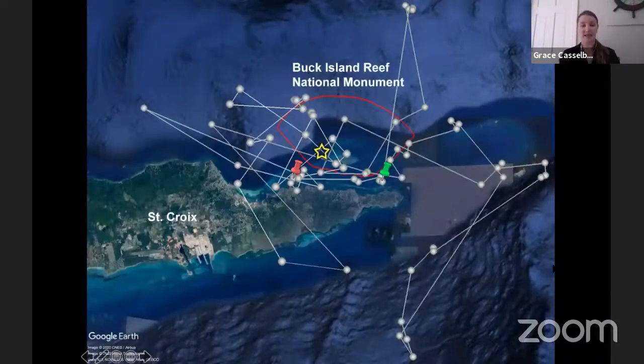This is what satellite tag data looks like. For a tiger shark in Buck Island, the star shows where we tagged it, the green pin shows the first location we heard from it, and the red pin shows the last. All the white points are places where a satellite emailed me the shark's location. You can see that the satellite data gives us information well beyond the range of our acoustic receivers — we wouldn't have heard from the shark when it went to places outside that red boundary without the satellite tag.